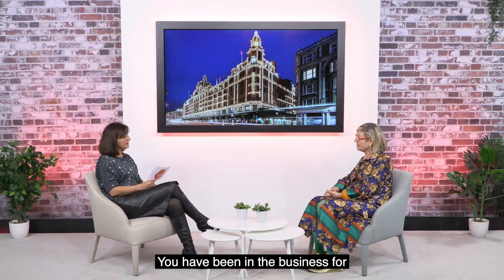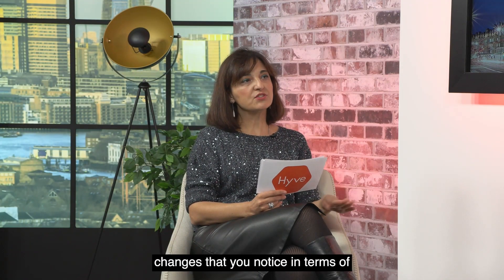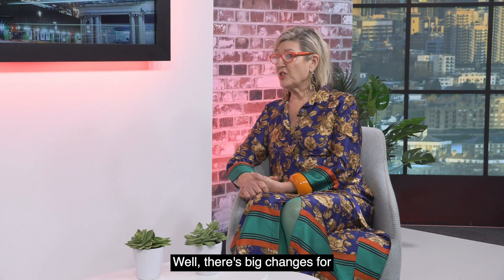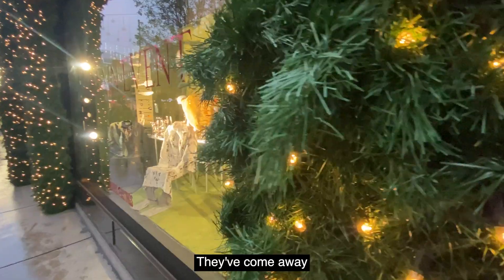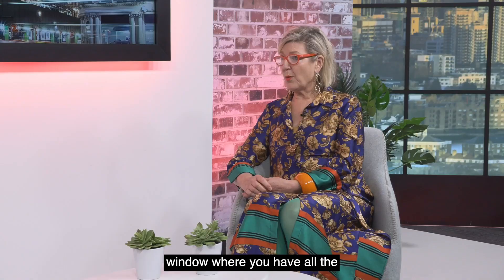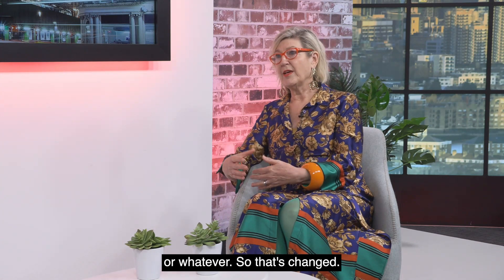You have been in the business for quite a few years. What are the main changes you notice in terms of evolution for Christmas displays in particular? Well, there are big changes. Stores like Selfridges, for instance, which do a great deal and are very on trend — they have come away from that traditional Christmas window where you have all the children turn up and it's Disney or whatever. So that's kind of changed.